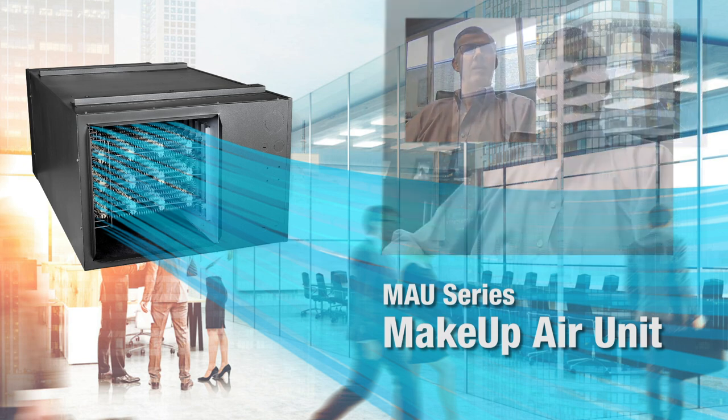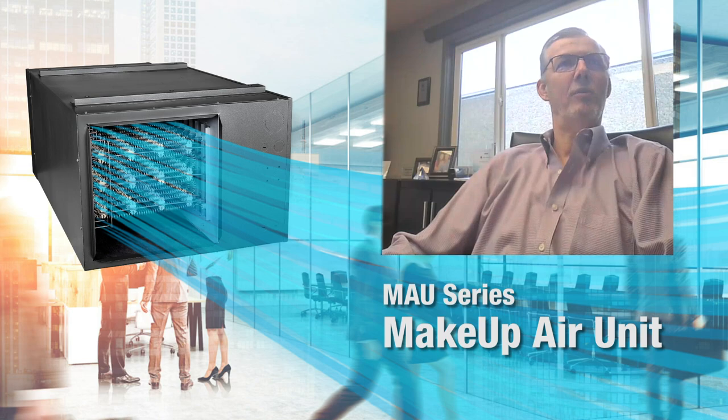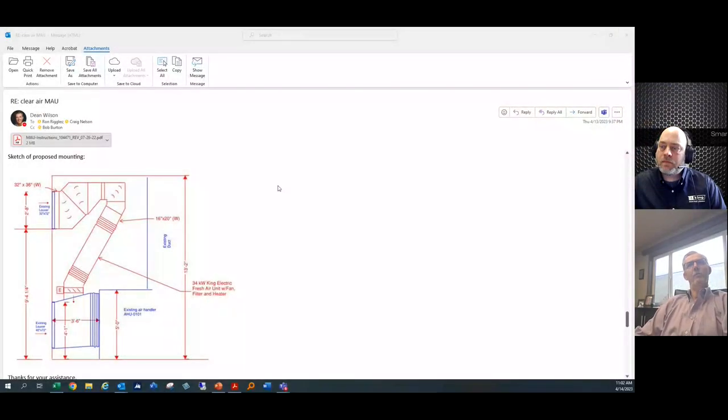Dean had a recent example from a customer trying to solve a difficult application — they were adding a secondary unit to an existing system. He shares an email from a specifying engineer that includes a sketch showing the application. Looking at the sketch, you can see a complicated duct system feeding into the MAU. The engineer drew in a 35 kW unit, mounting it in a 30-degree offset orientation, with quite a few turns on the incoming ductwork.